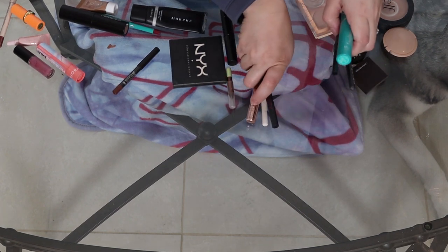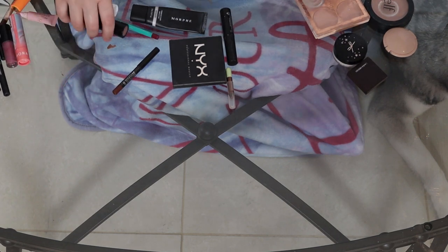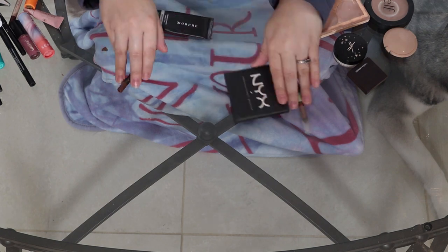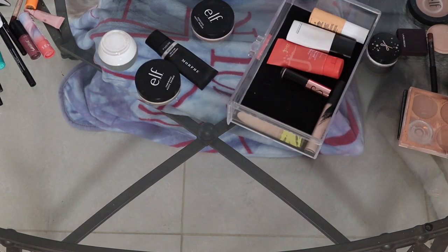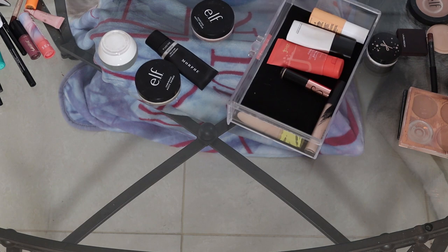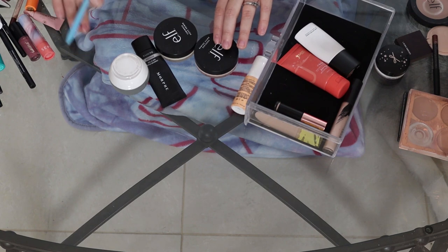So I'm going to put all of this to the side and just get out all of my primers. I think that is it for primers — oh, this is a primer too. So I've got five primers right now.